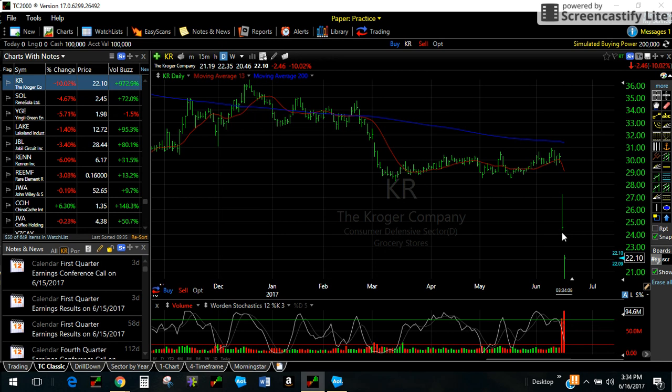Then the next day, Amazon goes and buys Whole Foods. That was great for Whole Foods, but it absolutely destroyed the entire rest of the sector. You had companies like Sprouts, Walmart — who was in the food business — and Target, who was in the food business, and Costco, and a couple of others, all of which opened down and moved lower.